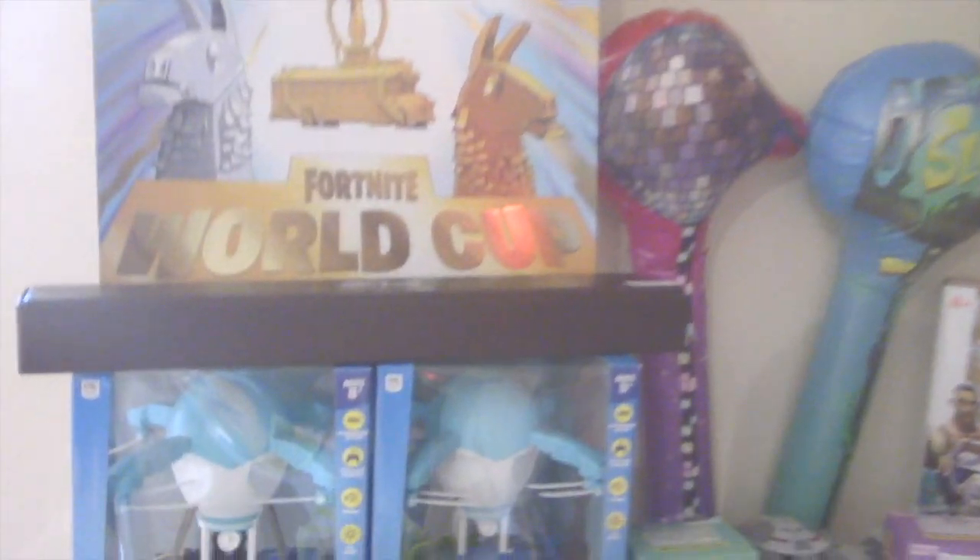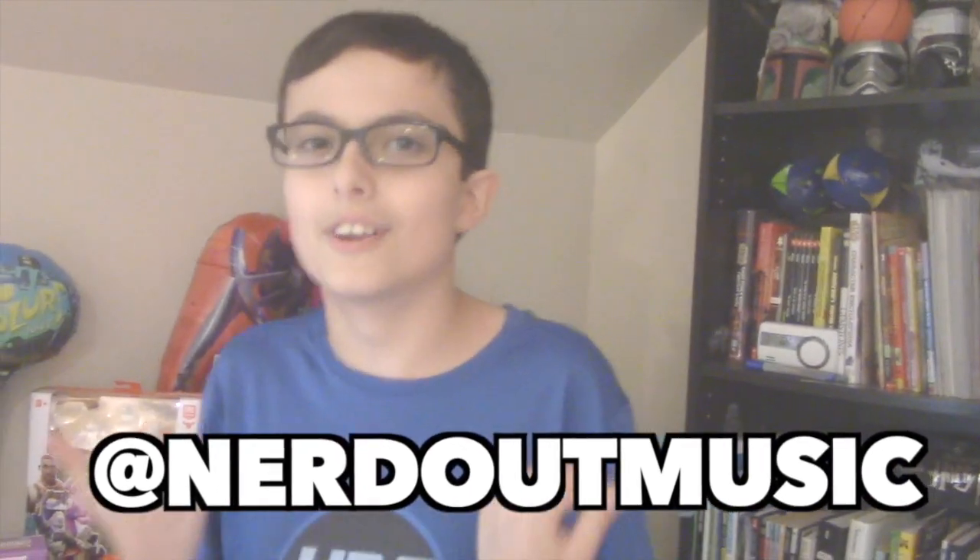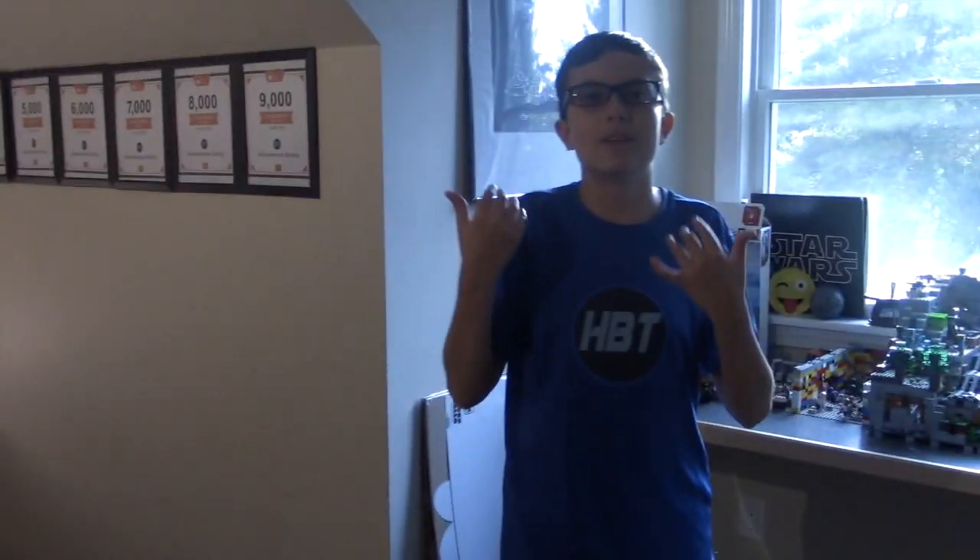Right here we have a Harry Potter wand — my sister went to London to get that for me. I want to shout out Nerd Out Music, he's really awesome and was in London too, so shout out to my boy. The next part of my setup before we get into the gaming section is an overview of my room.